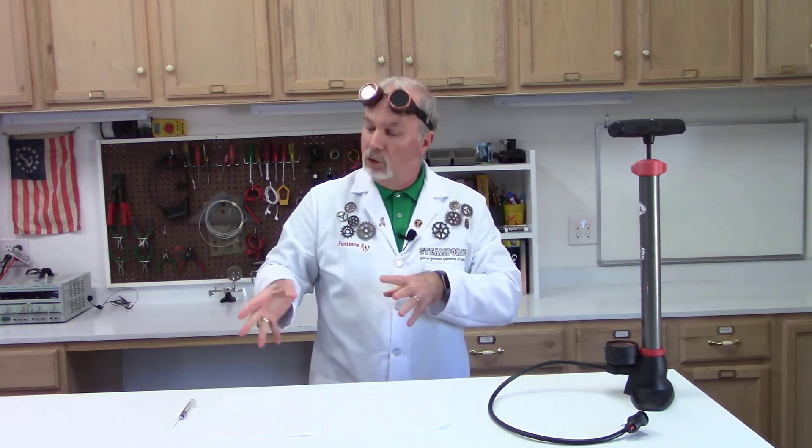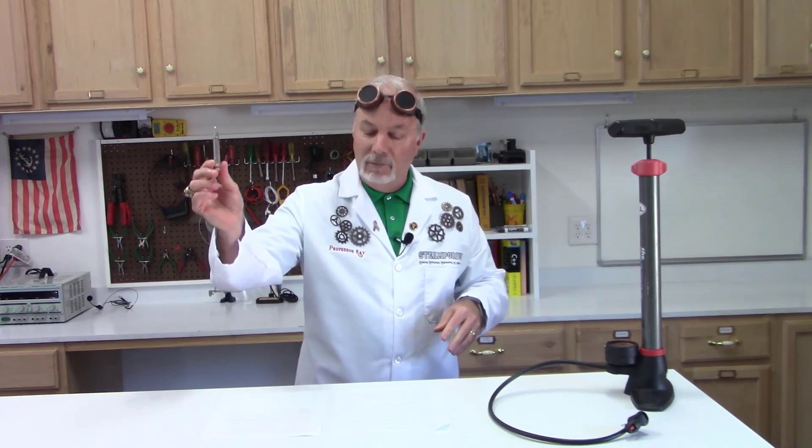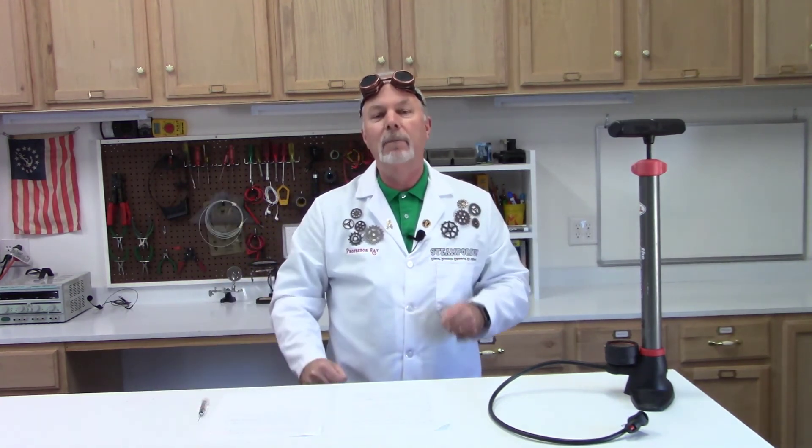So there you have it — syringe and hypodermic needle, an invention that changed the world. This is Professor Ray, signing off. We'll see you next time.